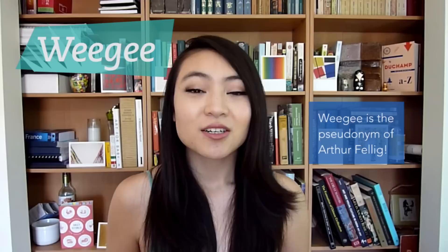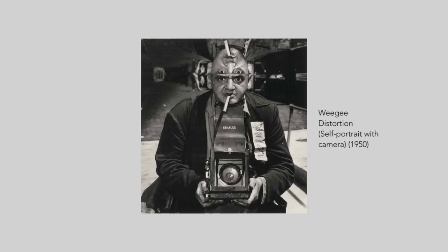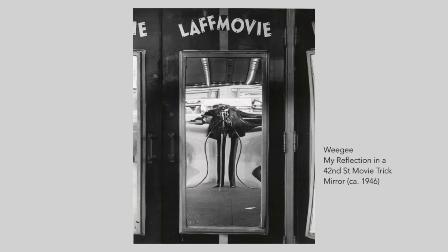Weegee was a photographer and photojournalist who worked in Manhattan as a press photographer during the 1930s and 40s. He's particularly known for his work following the city's emergency services and documenting their activity. They were unflinchingly realistic scenes of urban life, crime, injury, and death, but also the outcasts, nudists, circus performers, freaks, and street people. Throughout his career, Weegee shot over 1,500 self-portraits. This one is his reflection in a humorously distorted funhouse mirror.